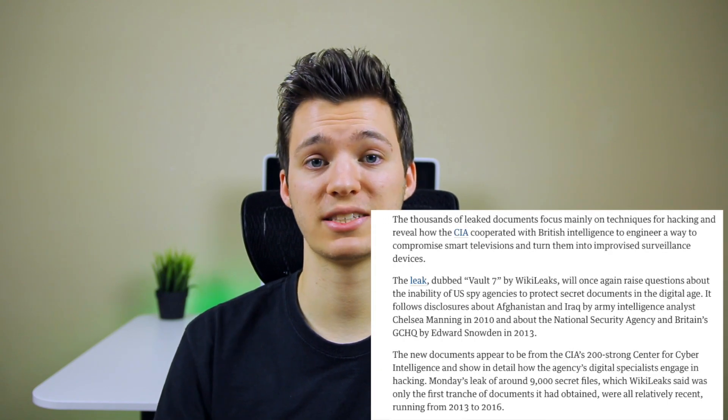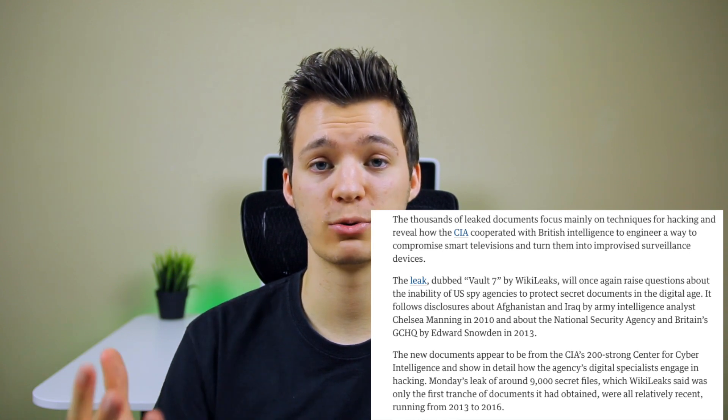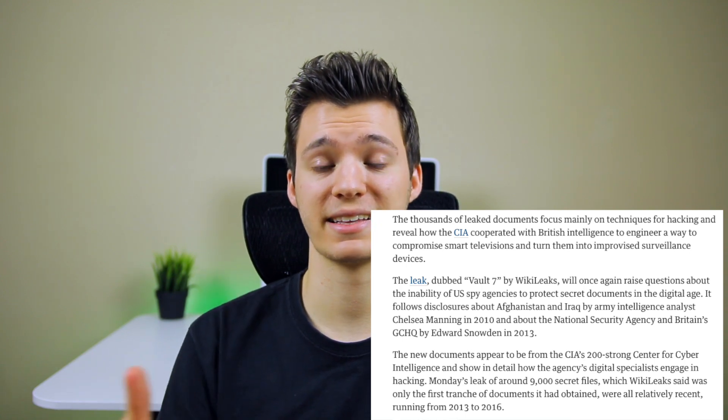Also found in these documents — and this is very scary — is an exploit that would manipulate car software and cause fatal accidents. We've always heard stories of the CIA being able to kill somebody without a trace, and now we have somewhat proof of them using these exploits. There's also an exploit that targeted Samsung smart TVs which would basically eavesdrop and listen to your conversations while it looked like the TV was off but was actually on and sending data back to the CIA.